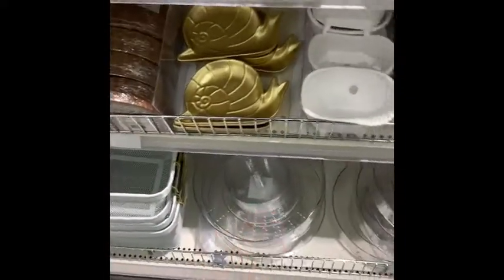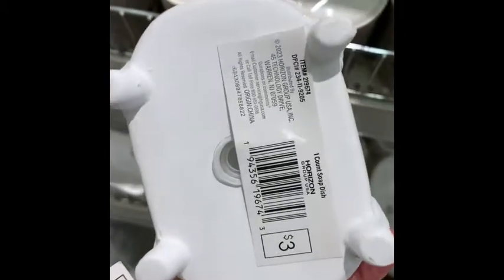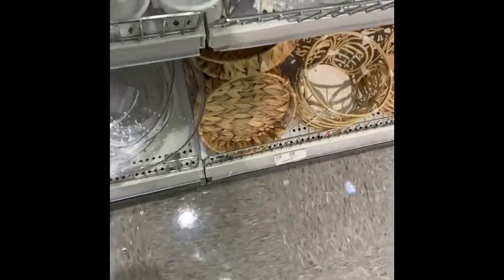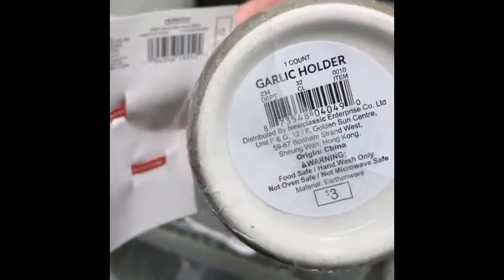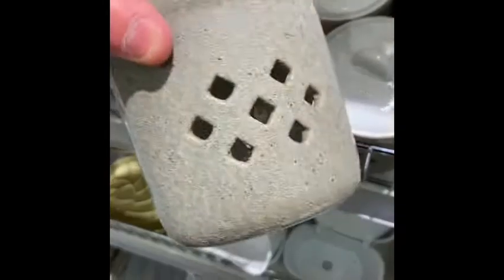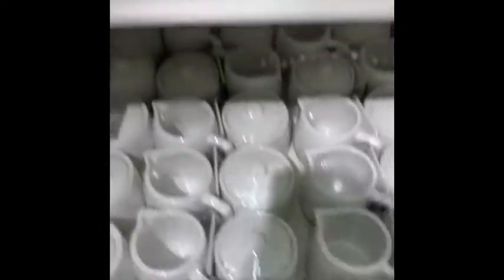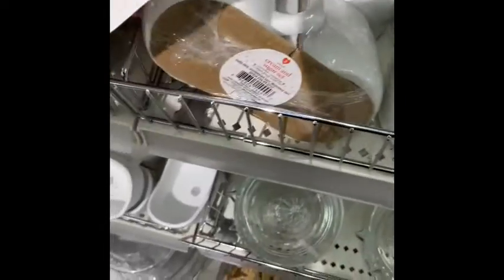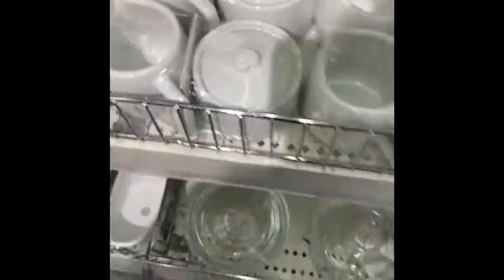They have those gold snails — cute little bathtub decor item. What is this? Soap dish — so you put soap in there, that's cute. What's this? Garlic holder — it's got holes on the side. That's pretty cool, I've never heard of any of those before. What is this? I want to say this is like a little tea set — cream and sugar set. That's cute too.